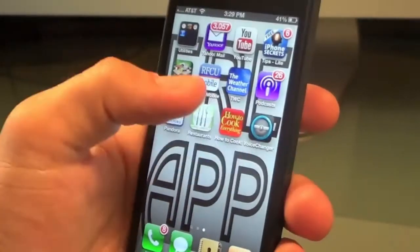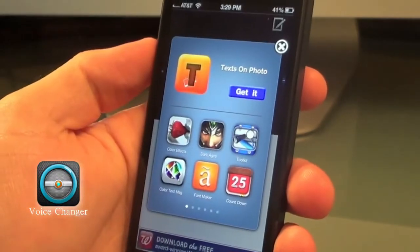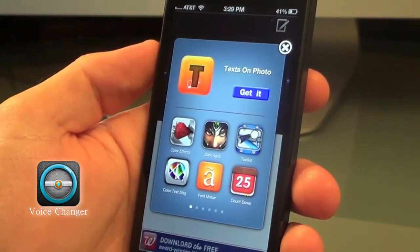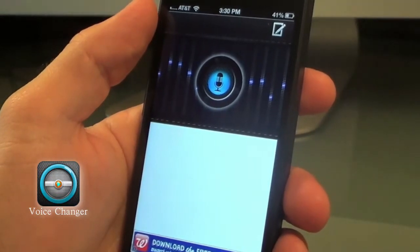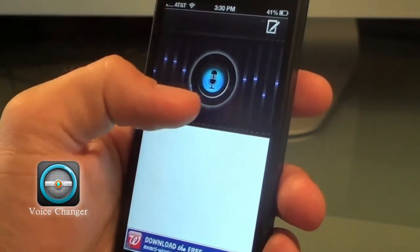Okay, this last app I want to show you is called Voice Changer. It's basically a voice memo app, but it's nothing like what comes pre-loaded on your iPhone. You can actually change the voice of each memo that you create. So let me go ahead and just show you what I'm talking about.